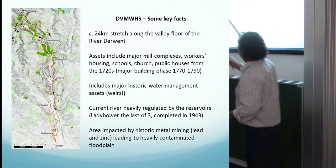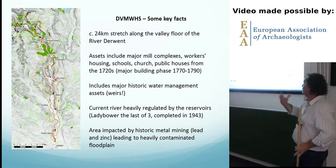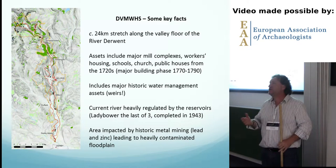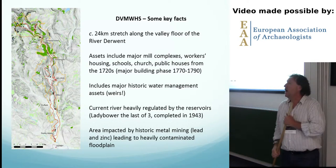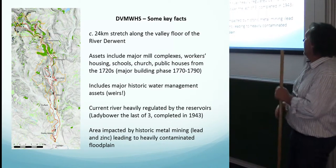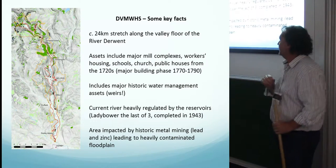Some facts about the Derwent Valley Mills: this is the River Derwent, with Matlock Bath at the top and Derby at the bottom, and the Trent Valley running across the bottom. It's 24 kilometres of river valley. Within that valley floor there are multiple assets — not just textile mill complexes, but all the associated infrastructure: workers' houses, schools, parks laid out through philanthropy. The initial Silk Mill went in in 1720, then a major building phase from 1770 to 1790, continuing into the 19th century. It also includes major historic water management assets — weirs — which are mechanisms for diverting river flow into the mills to create power for the textile industry.